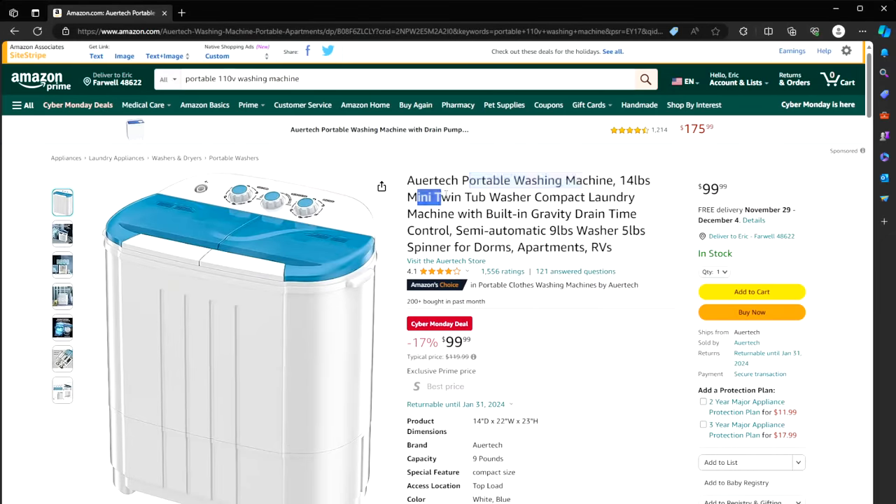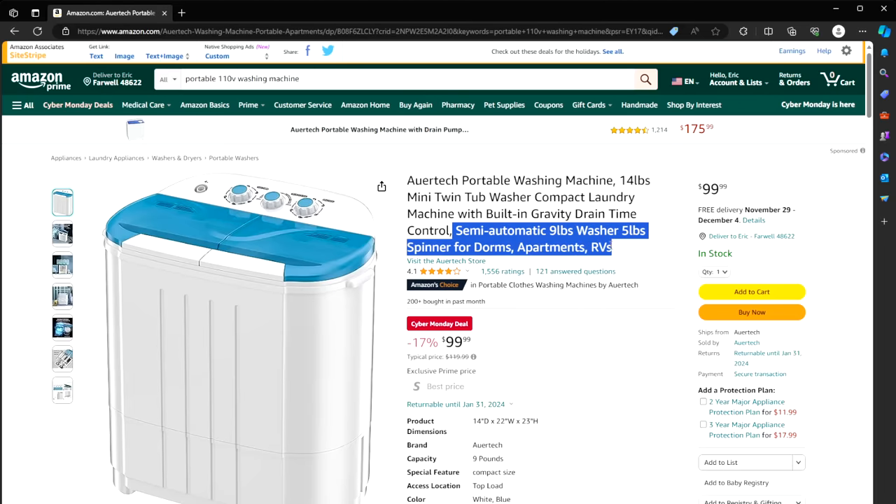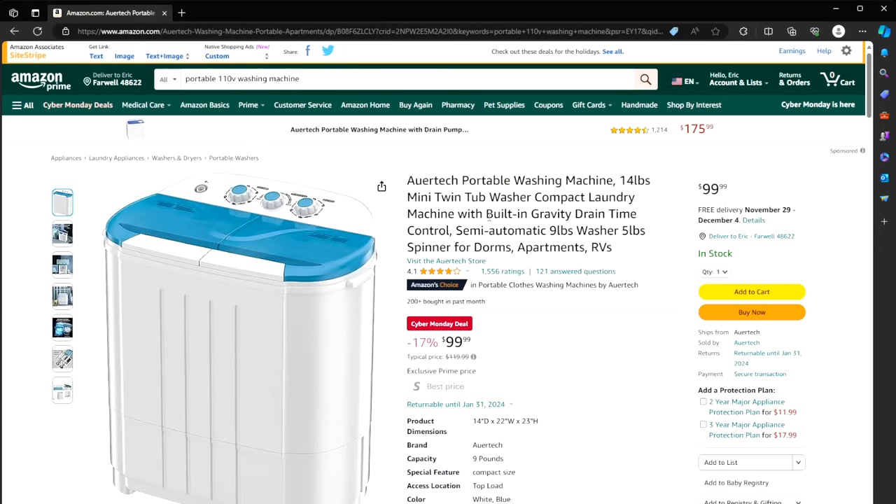Number three: a portable washing machine, a mini twin tub washer. It's semi-automatic with a washer and a spinner — perfect for dorms, apartments, RVs, or for when things go sideways. A lot of solar generators, even smaller ones, can power this thing so you can do laundry relatively civilly when crap hits the fan. Only $100. We have a unit just like this one and it works very well.